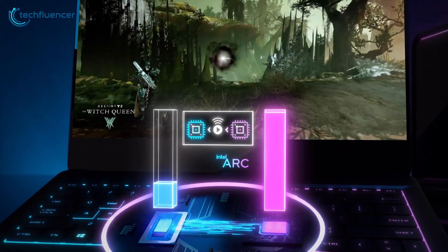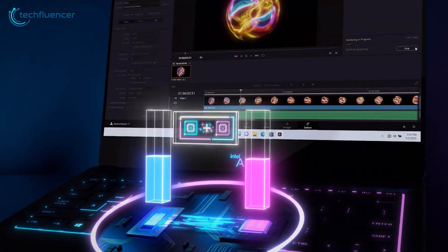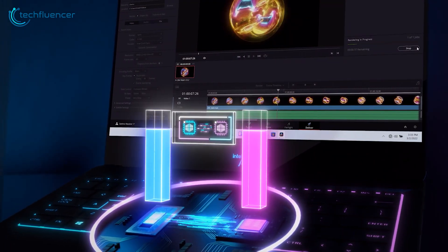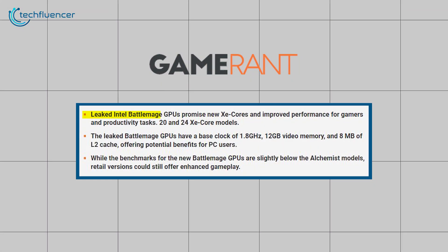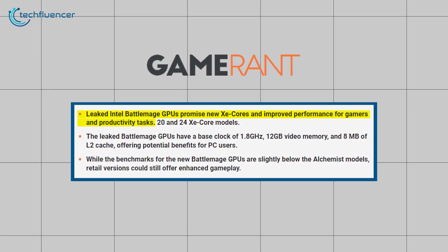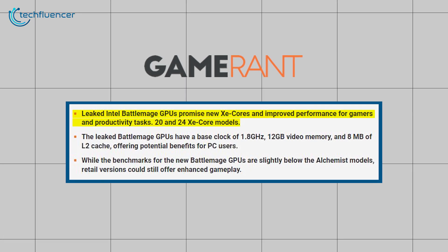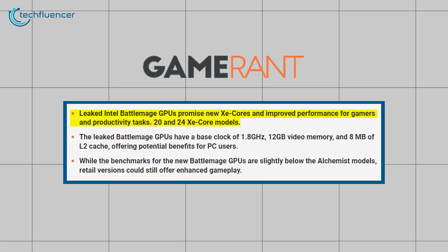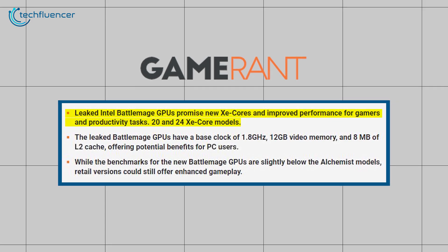This change, insiders say, could significantly boost the GPU's overall efficiency, potentially leading to super smooth gameplay and remarkable graphics. Rumors also hint at a large increase in the number of Xe cores — the building blocks of Intel's graphics processors. With more Xe cores on board, we could see a massive jump in performance, especially in demanding games and apps that need lots of parallel processing power.